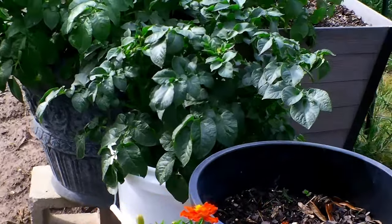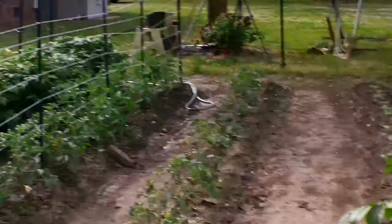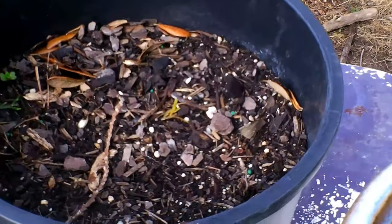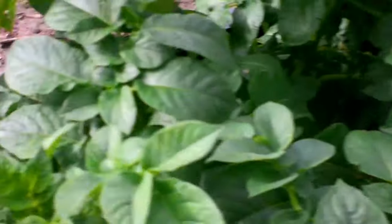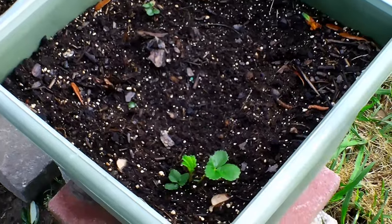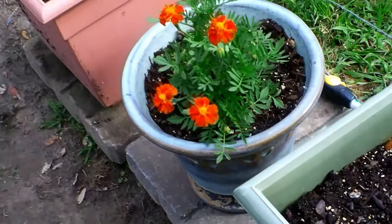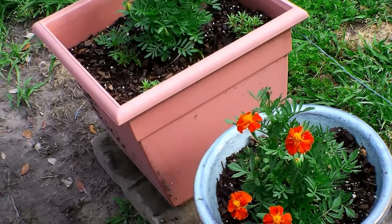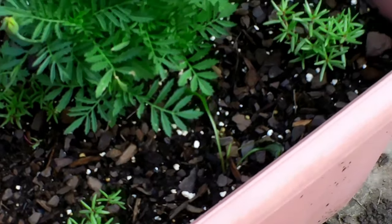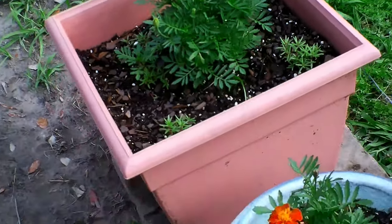I placed some marigolds out there — there's some on the other side. These are more potatoes, and that right there was supposed to be a strawberry but didn't make it. These are just starting to bloom out. Here I've got some small strawberries taking off, and some marigolds and some moss rose in there. They love the heat and the sun, and they're so beautiful when they bloom out with different colors.